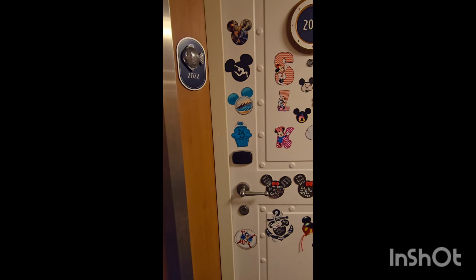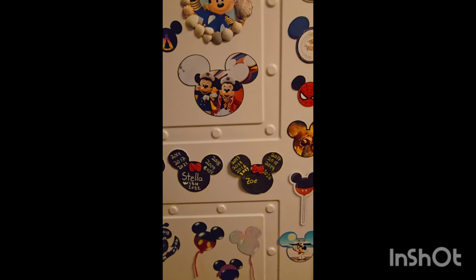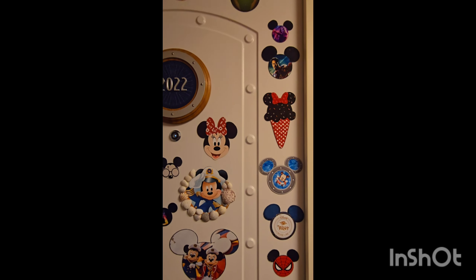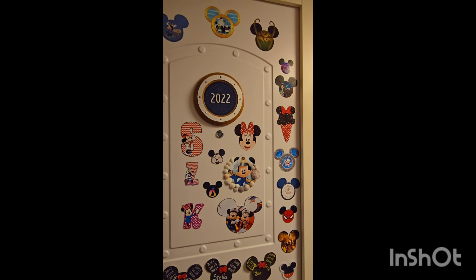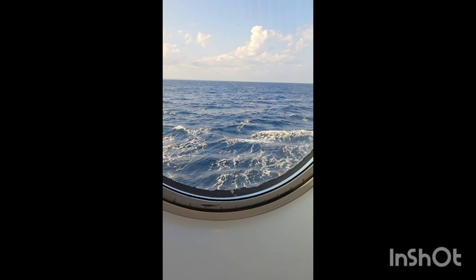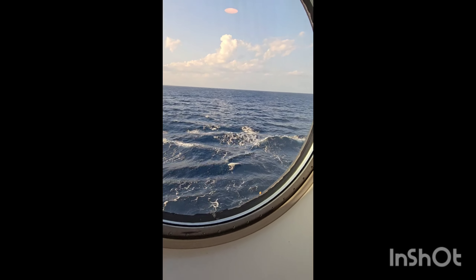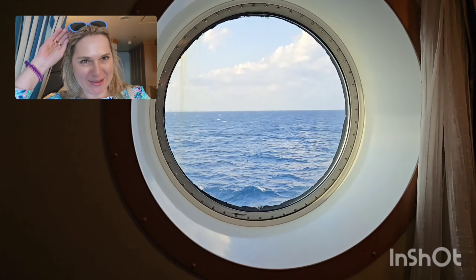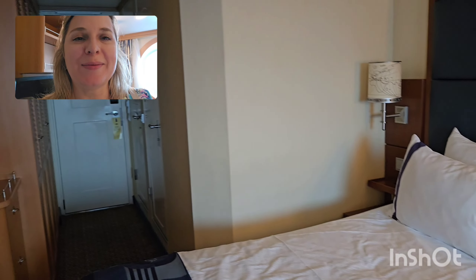We decorated our door with magnets — lots of magnets telling us which ships we've traveled on, which years — and all those magnets we made ourselves at home with our computer and photo paper. Here is what we see from the window — it's very close, a little bit scary. Here is our room. They couldn't give us upgrades so we're staying in this room. We're going to sleep here in the big bed, me and Zoe, and Stella is going to sleep on the bunk bed.